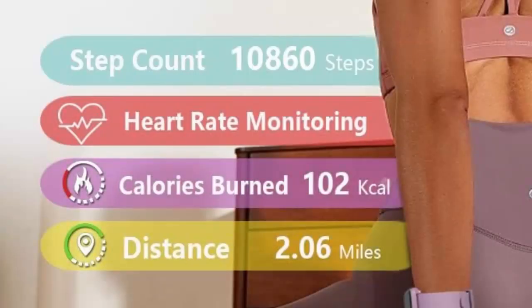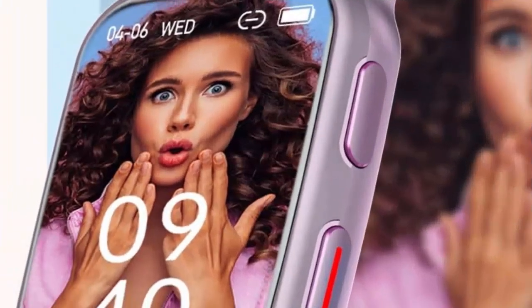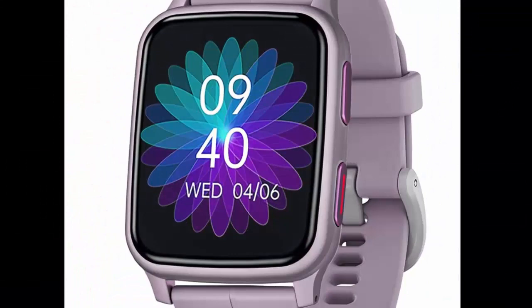Workouts on Screen — check daily workouts clearly on a 1.7-inch HD bright color display. Create customized fitness schedules and goals based on daily workout data such as steps, distance, and calories provided by the Fitvee Fitness Tracker, so you can make the most of your workouts.